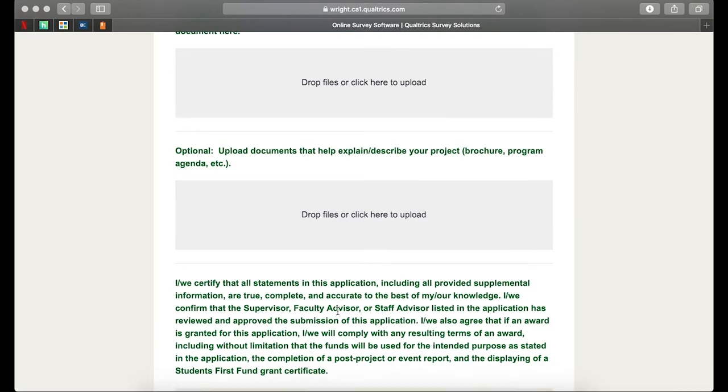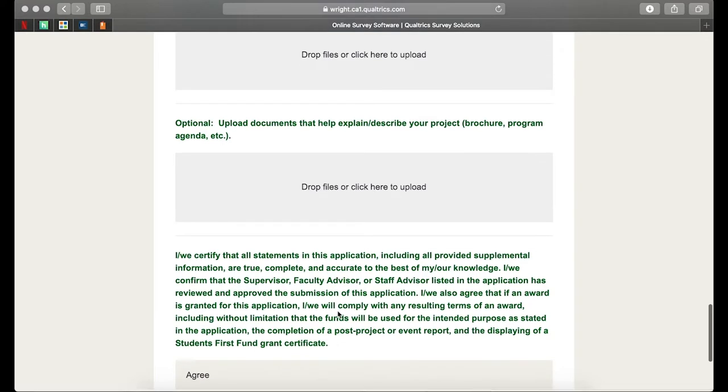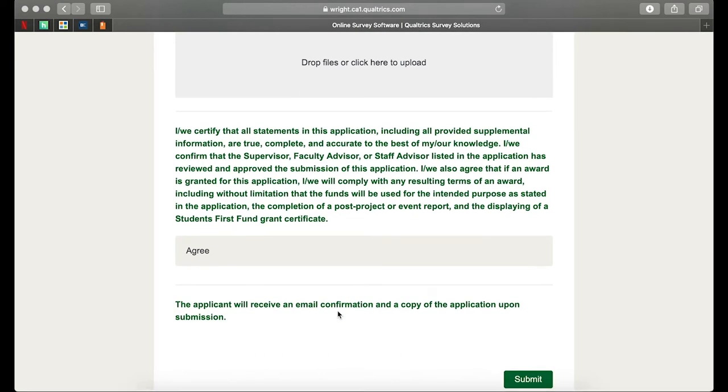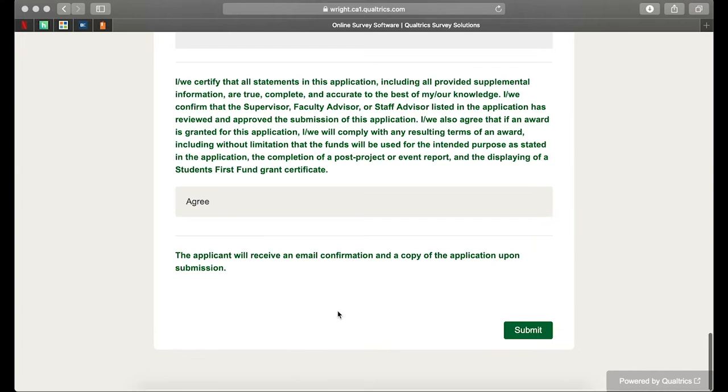You also have the option to upload any additional documents that can help explain or describe your project. For example, when it was the 'Seal the Deal' opportunity — when we placed the seal on campus — we were able to provide photos of sketches from the Office of Marketing from other universities showing examples they've done. The Livescribe pens could be linked to here as well. This is a statement that you'll need to agree to regarding the terms of the funding in order to be considered, and then you'll be able to submit this at the very end.